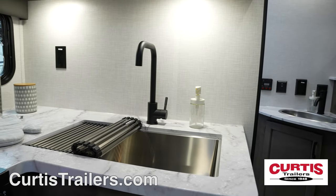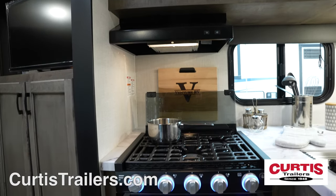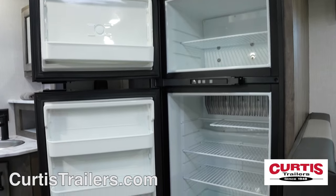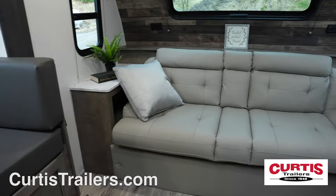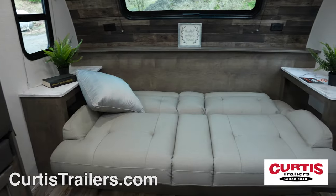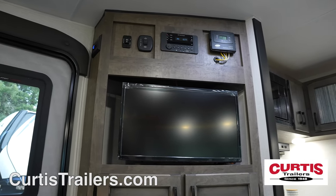Inside the Sonic, you'll find a kitchen with a stainless steel sink, microwave above a three-burner gas cooktop and oven, and a two-door refrigerator next to a booth dinette with leather seating. Wind down on the Jiffy sofa that folds into a bed while you enjoy your new entertainment center with a Bluetooth sound system and HDTV.